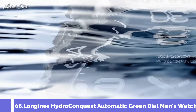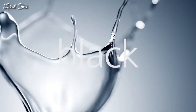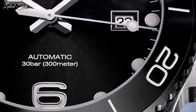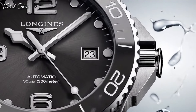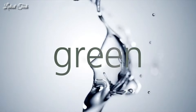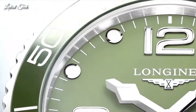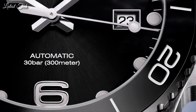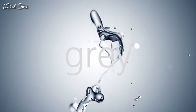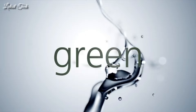Number 6: Longines HydroConquest Automatic Green Dial Men's Watch. Stainless steel case with a green rubber strap, unidirectional rotating coin-edge stainless steel bezel with a green ceramic top ring. Green dial with luminous silver-tone hands and dot hour markers; Arabic numerals mark the 6, 9, and 12 o'clock positions. Analog automatic movement, scratch-resistant sapphire crystal, screw-down crown, 41mm case, 21mm band width, water resistant at 300m/1000ft. Functions: date, hour, minute, second. Dive watch style, Swiss Made.